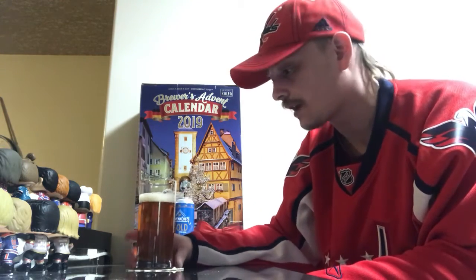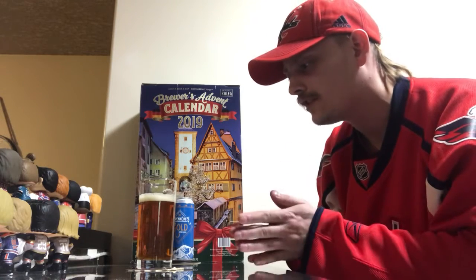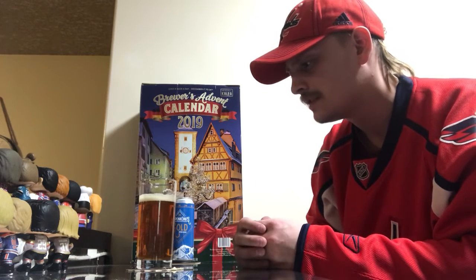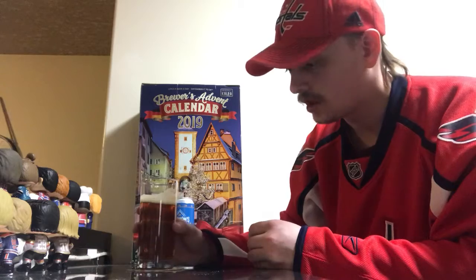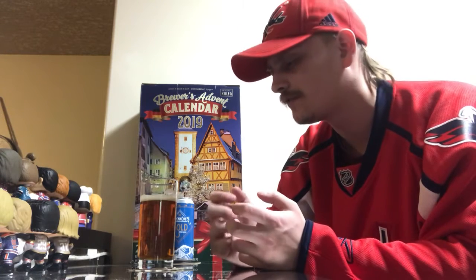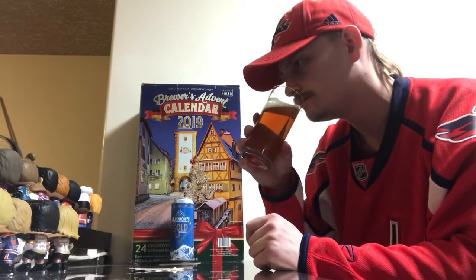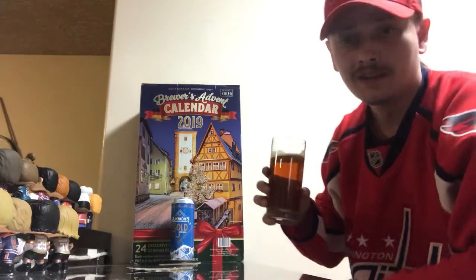Smells like a Märzen — you get that typical lager aroma, bready malts, a little bit of apricot-y fruitiness, some yeasty bready notes, a little herbal. There's almost a slight cinnamon kind of thing going on, nice biscuity honey notes. You also get a little darker malt profile — slight toffee, some caramelized sugar. It smells awesome.